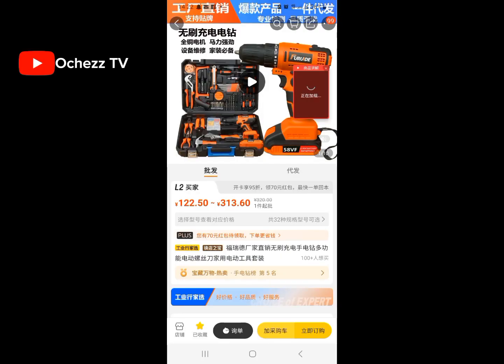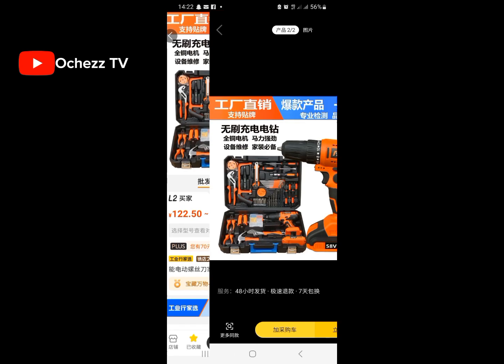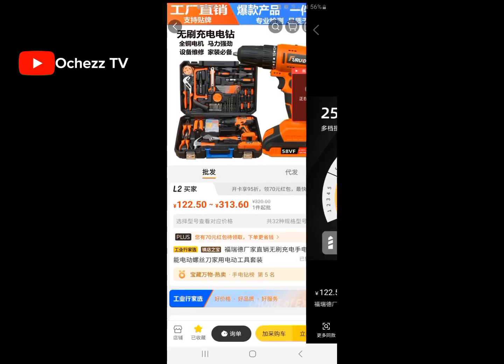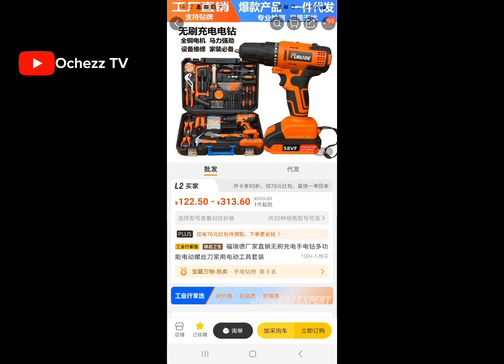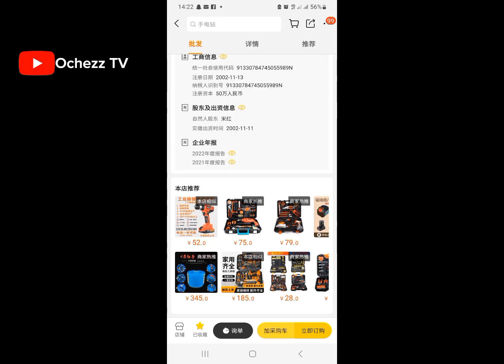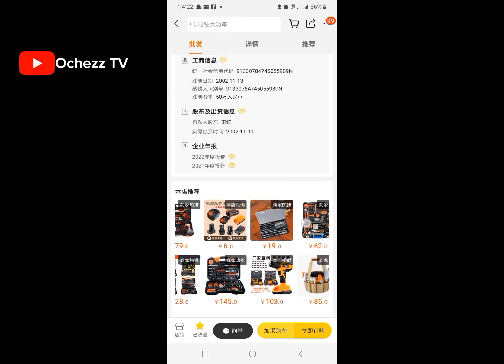Number nine: furniture working tools. Yes, you can order different kinds of furniture working tools from China. If you are someone who does furniture work, just come to 1688 to order cheap tools from here. You can see more complete, fully-boxed tool sets available.